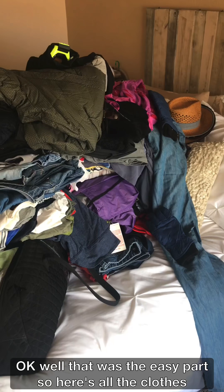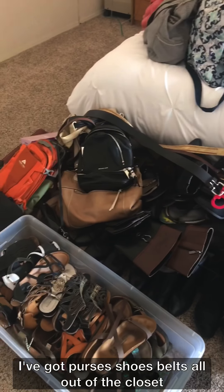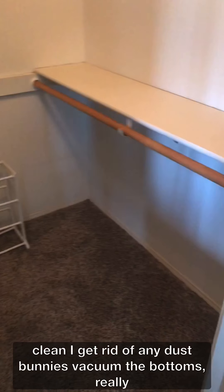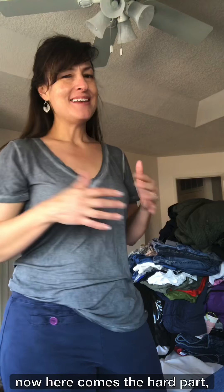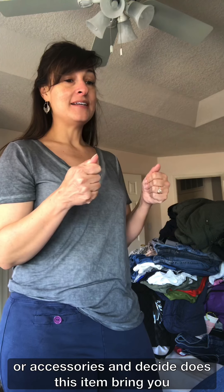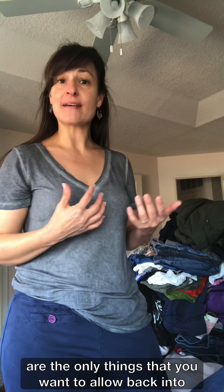Okay, well that was the easy part. Here's all the clothes I have — my empty bins are now all on this bed. I pulled out accessories as well: purses, shoes, belts, all out of the closet. What I like to do at this point is give the closet a real quick clean — get rid of any dust bunnies, vacuum the bottoms, really start from a clean slate. Now here comes the hard part: you're going to one by one pick up an item of clothing or accessory and decide — does this item bring you joy? As Marie Kondo says, does it spark joy? Do you feel amazing when you wear it? Because those are the only things you want to allow back into your closet.